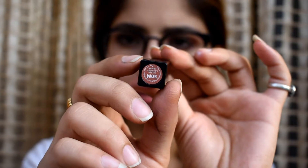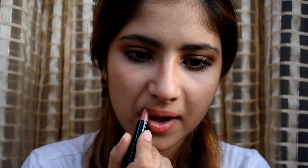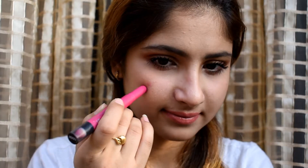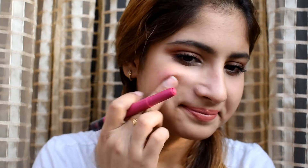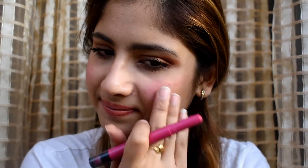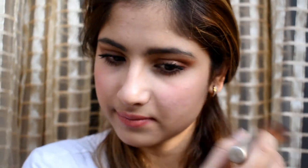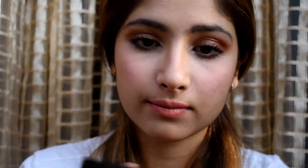My eyes are quite loud, so I'm going a little subtle on my lips. I'm using the Nykaa mini range in the 50M shade. Last but not the least, I'm using a Maybelline lipstick as my blush — I'll link the shade down in the description box.